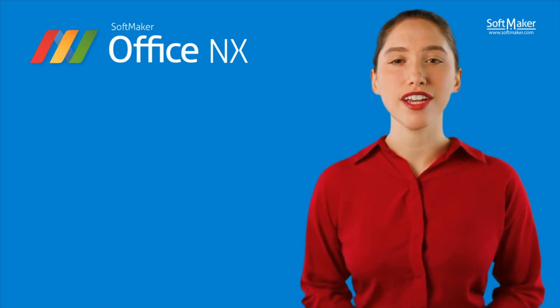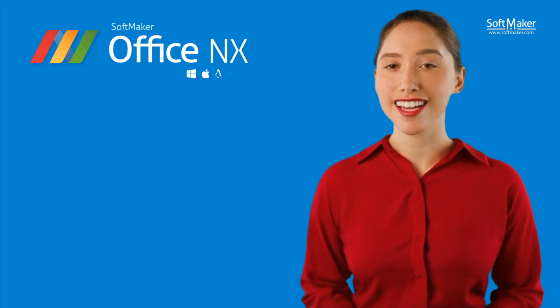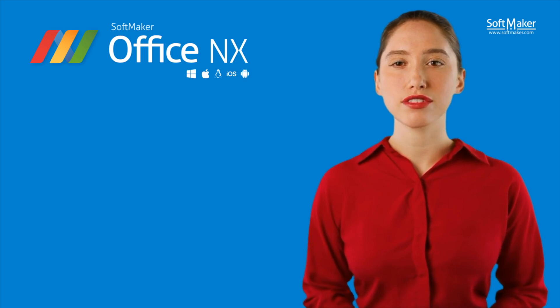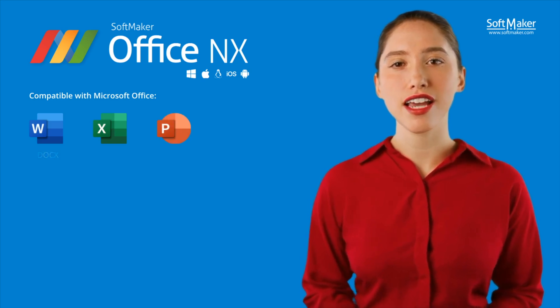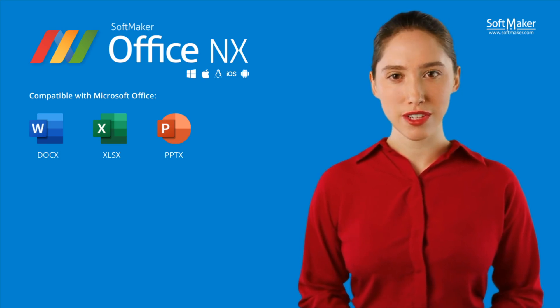SoftMaker Office NX is available on five different platforms – Windows, Mac, Linux, iOS, and Android. SoftMaker Office NX Universal supports the standard formats of Microsoft Office – Word, Excel, and PowerPoint. You can edit your DOCX, XLSX, and PPTX files directly without having to convert them.